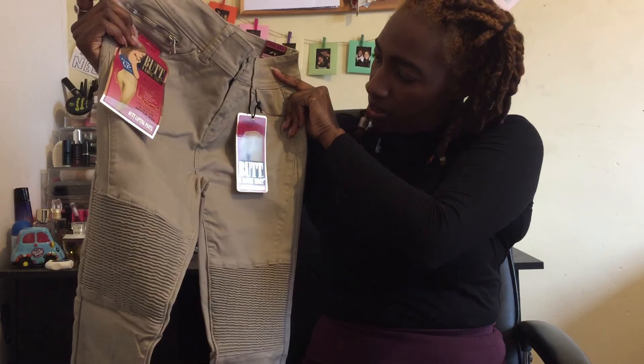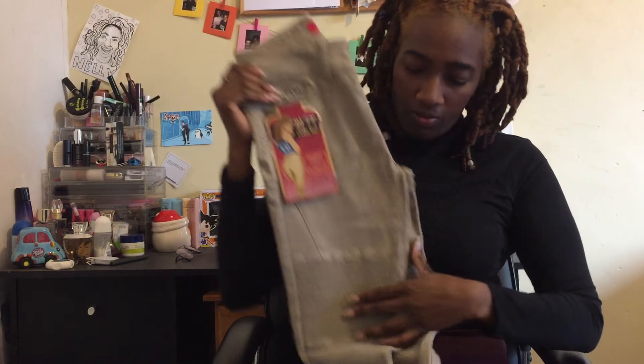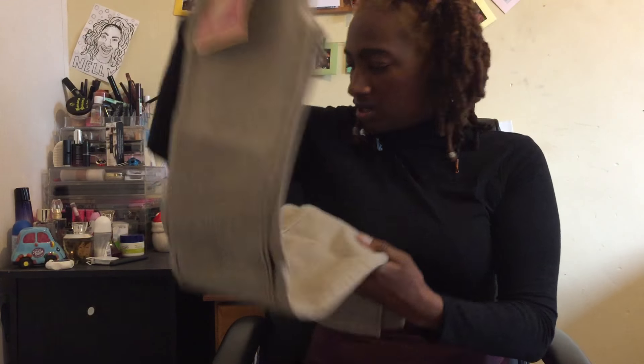Here we have a pair of jeans — they've got loads of tags on the front about butt uplifting. I'm not really sure what that's all about, but either way we'll try them on and give it a go and see how they turn out.